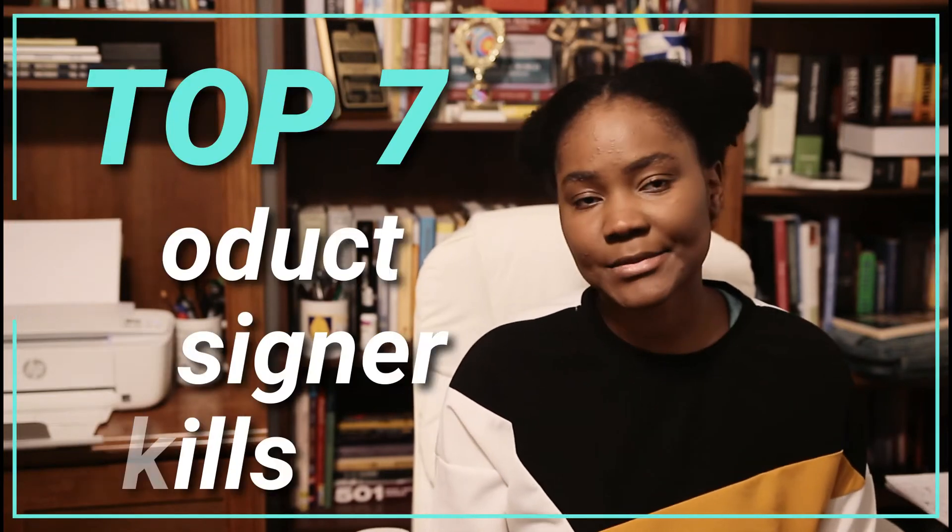There are certain skill sets that a product designer needs to be successful at their job, and today I thought I would go over my top 7 skills.